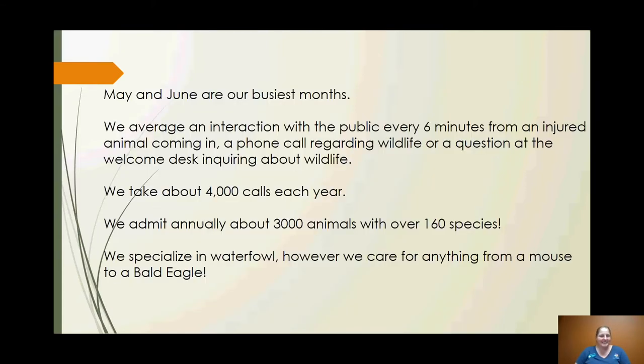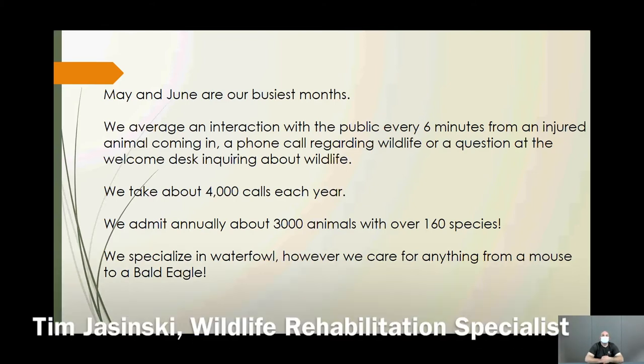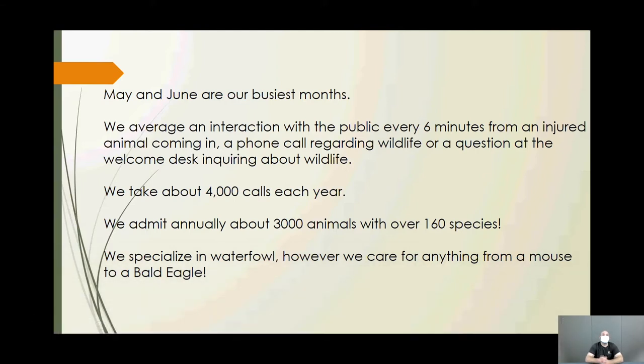May and June are our busiest months, though baby season can really run January through December. Pigeons have babies now, great horned owls have babies now, and raccoons and squirrels are starting soon. In a normal year — not a COVID year — we have a public interaction about every six minutes, whether an animal coming in, a phone call, or someone at the front desk.